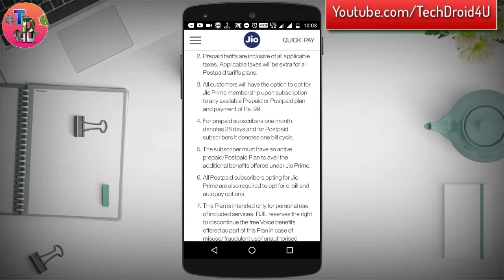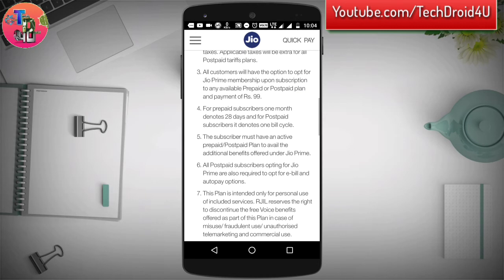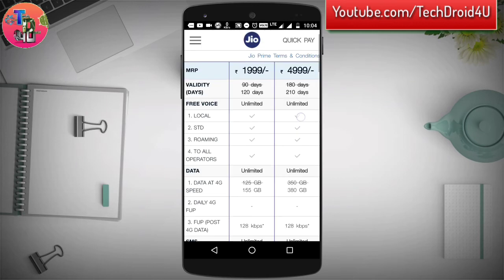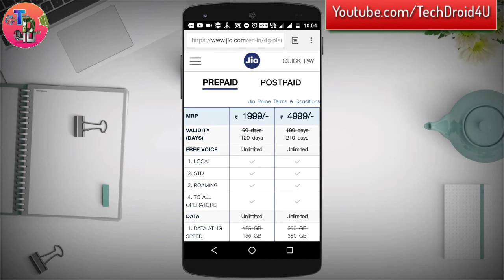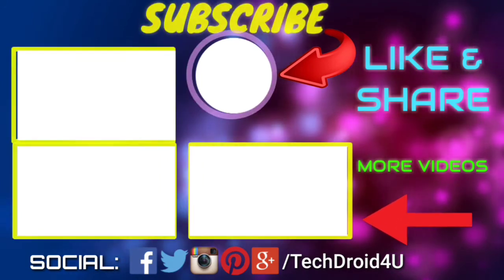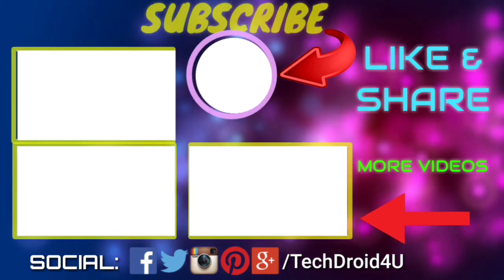All customers will have to opt in for Jio Prime membership and recharge with the 99 plan if they have not already done so, to avail these offers. These were the latest plans from Jio. If you have any questions, ask in the comments below. Drop a like, subscribe for more exciting videos, and share with your friends and family. This is Sivam signing off.